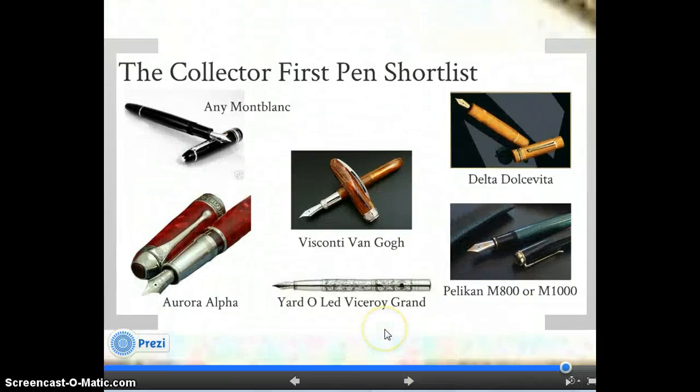Let's go into the collector first pen shortlist. Any Montblanc — if you are a collector, you basically have to own a Montblanc, as it is the gold standard brand. You also have to own a Visconti, or a Delta, or a Pelikan, or a Yard-O-Led, or an Aurora. I would add maybe the Graf von Faber-Castell to this list. Any one of these would be a very good collector starting pen.